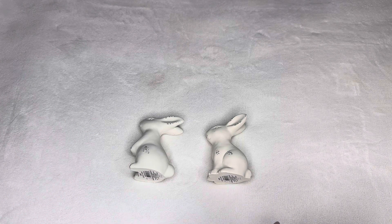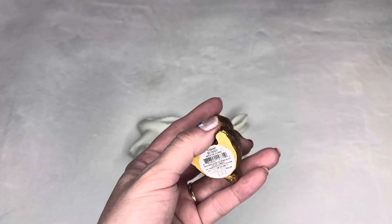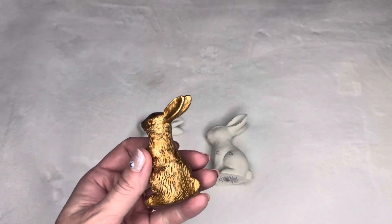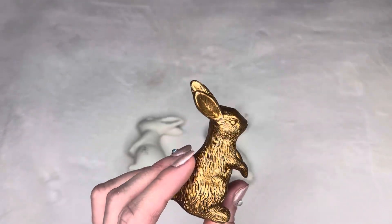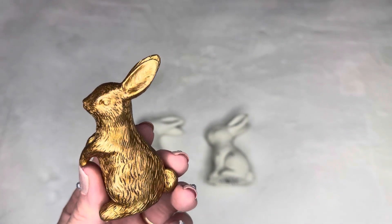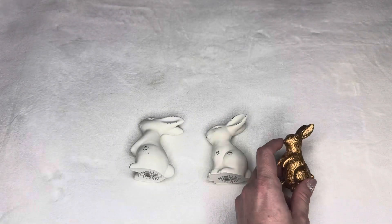They also have gold bunnies that look like a chocolate bunny. These were also a dollar. They're smaller — about two inches — but they're precious. They look like the chocolate bunnies that come with the gold wrapper. So pretty, and also a dollar.